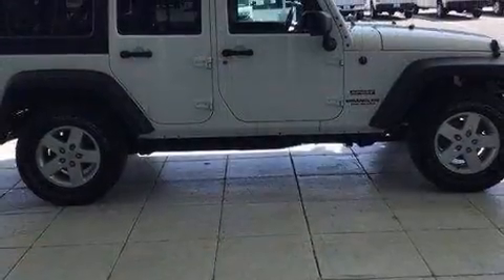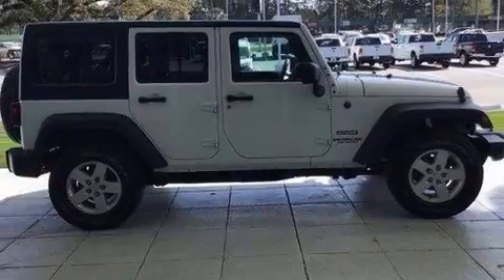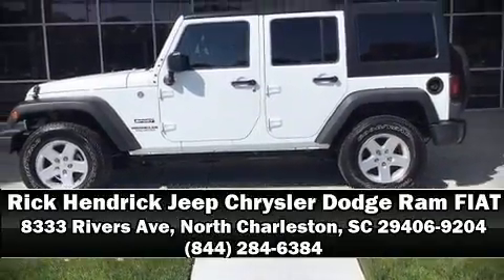This vehicle has achieved certified pre-owned status by passing Jeep's rigorous certification process. Please don't hesitate to give us a call.